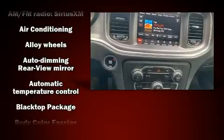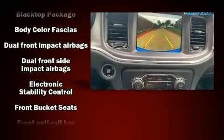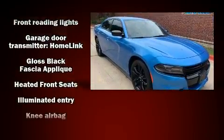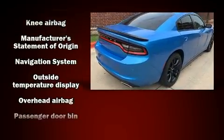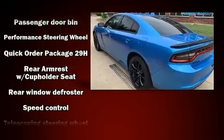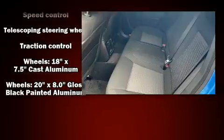Dodge also prioritized safety and security with features such as dual front-impact airbags with occupant-sensing airbag, front-side impact airbags, traction control, anti-whiplash front head restraint, a panic alarm, an emergency communication system, and four-wheel disc brakes with ABS. Brake Assist technology provides extra pressure when applying the brakes.